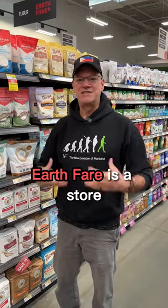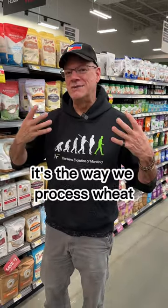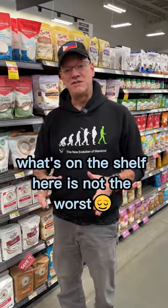Earth Fair is a store dedicated to bringing you better quality food. You guys have heard me talk about flour before. It's not wheat — it's the way we process wheat that is so egregious, so addictive, and so harmful in the food supply today. And I was gratified to see that what's on the shelf here...